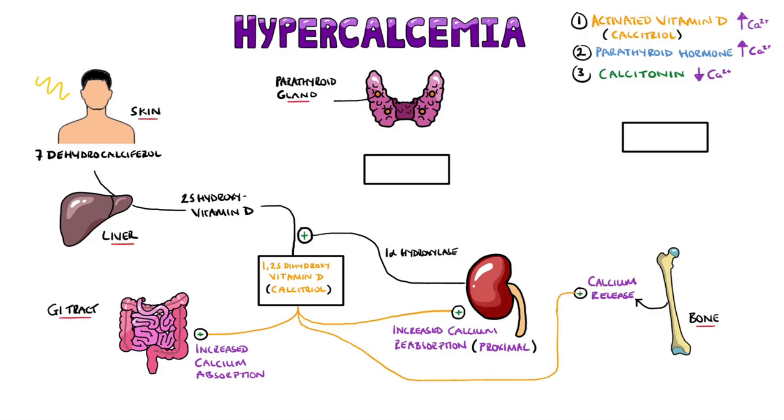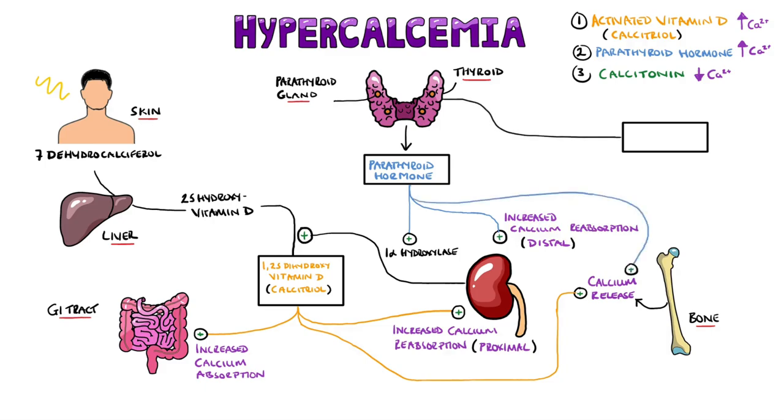Parathyroid hormone comes from the parathyroid glands, found on the back of the thyroid, and is secreted when the level of calcium in the blood drops, typically under 10 mg per deciliter. It aims to increase the calcium concentration in the blood. It does this by activating 1-alpha-hydroxylase, leading to more production of activated vitamin D. Parathyroid hormone will also increase calcium reabsorption at the level of the distal convoluted tubule of the kidney, and increases mobilization of calcium from bone.